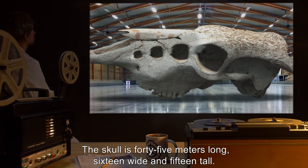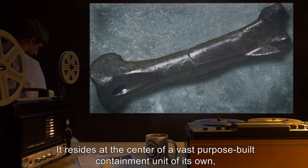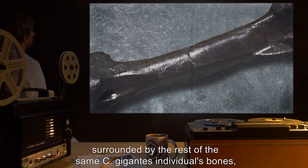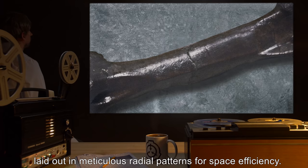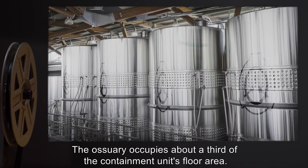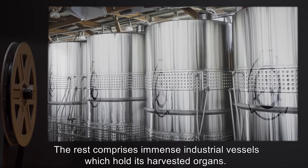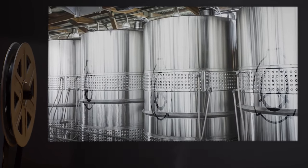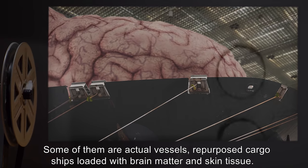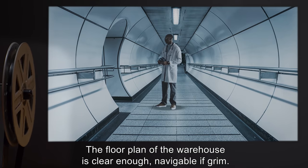The skull is 45 meters long, 16 wide, and 15 tall. It resides at the center of a vast purpose-built containment unit, surrounded by the rest of the same sea gigantus individual's bone, laid out in meticulous radial patterns for space efficiency. The ossuary occupies about a third of the containment unit's floor area. The rest comprises immense industrial vessels which hold its harvested organs — some of them actual repurposed cargo ships loaded with brain matter and skin tissue. The floor plan of the warehouse is clear enough, navigable if grim.